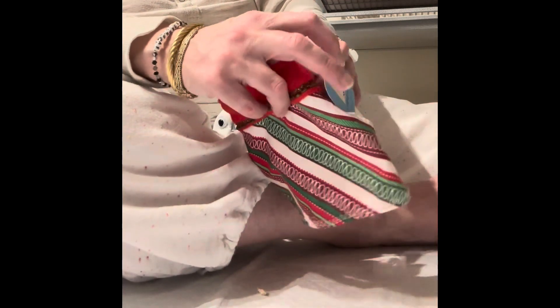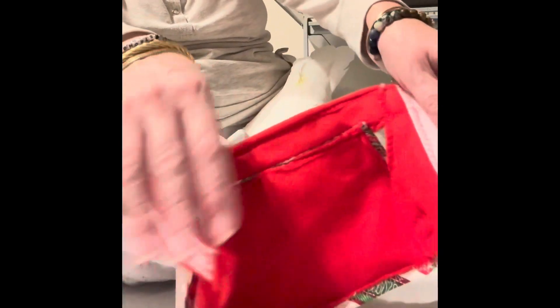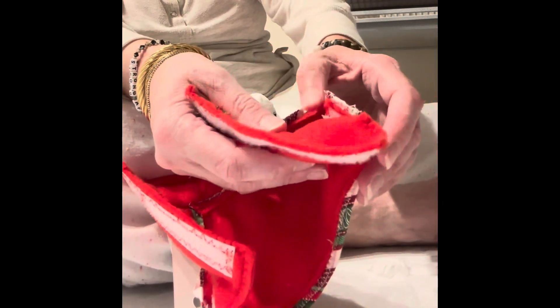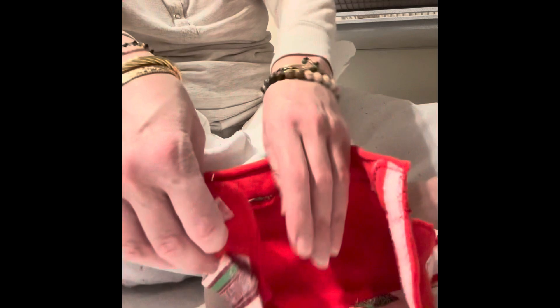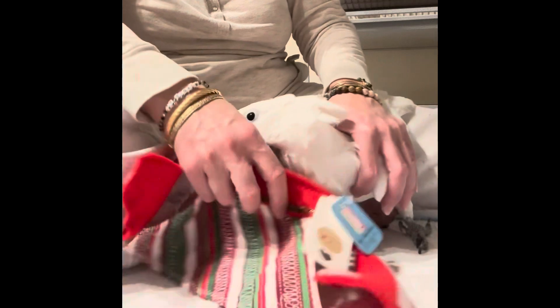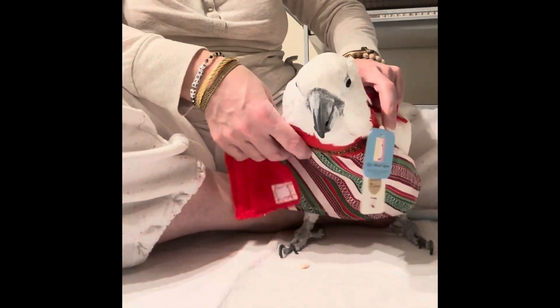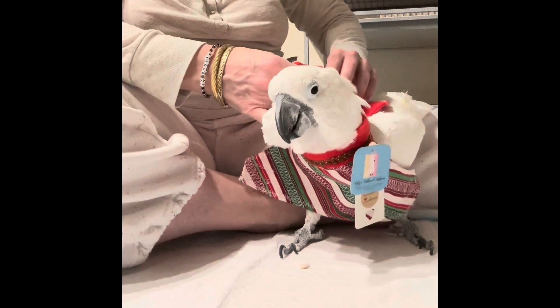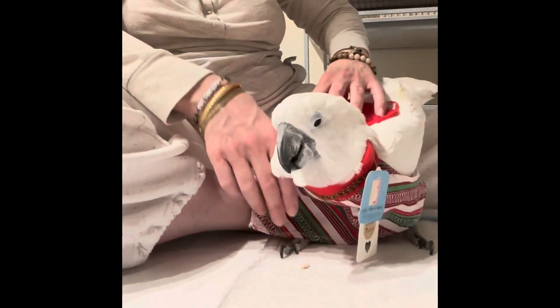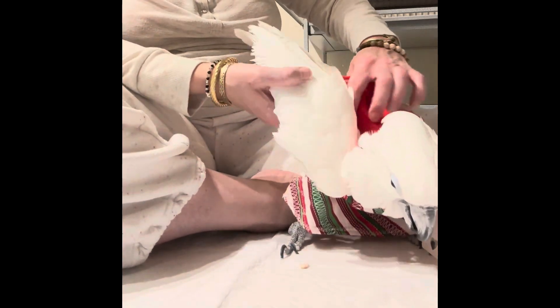Okay, Chrissy. So remember, you open it like this, and you open it to the sides like this. And now you just go to put it under his neck, basically, and Velcro the back. And then the other parts go under his wings on each side.